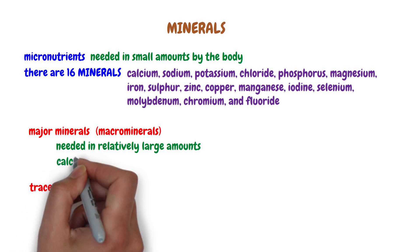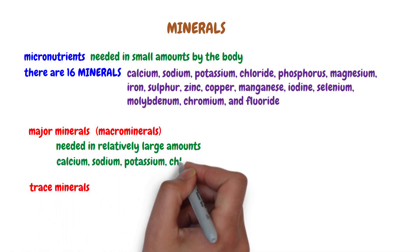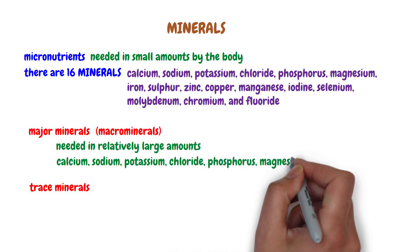Major minerals are calcium, sodium, potassium, chloride, phosphorus, magnesium, and sulfur.